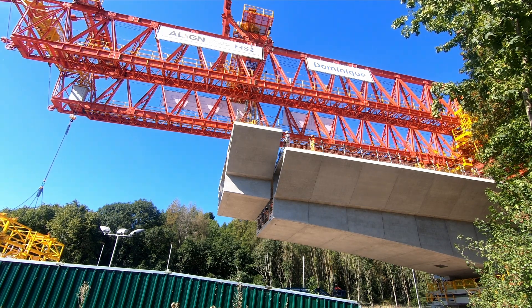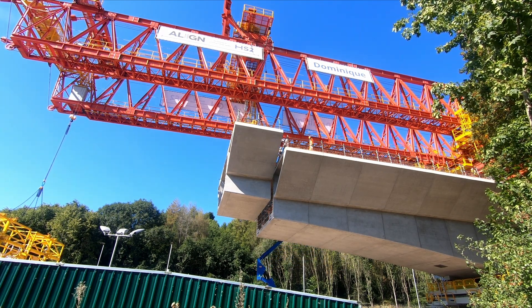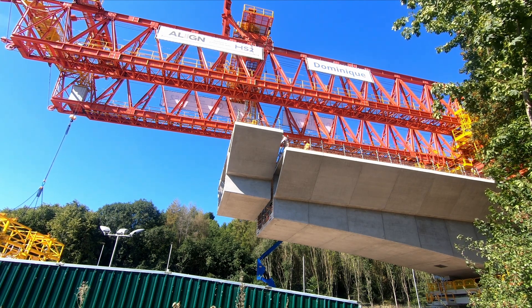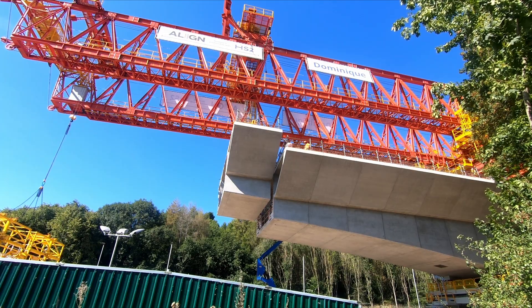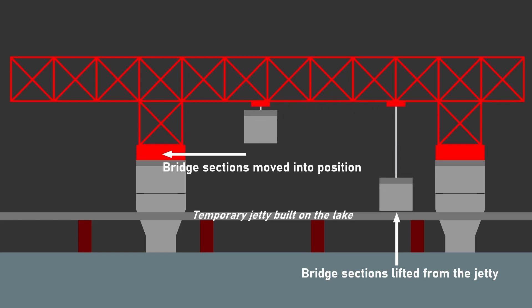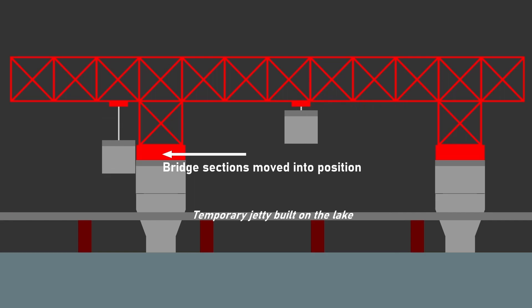So what exactly is Dominique and what does it do? Technically speaking, it's called a launching girder. It weighs 700 tons and is 160 meters long, but that doesn't really tell you much about what it does. I've produced a simple graphic to demonstrate what the machine actually does. It basically lifts up each of the bridge sections — there are going to be a thousand bridge sections in total for the Colne Valley Viaduct, each weighing up to 140 tons.